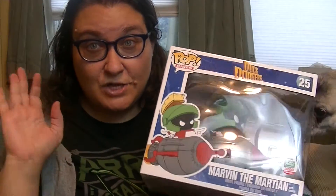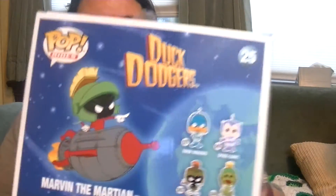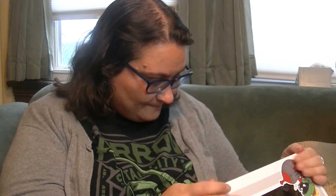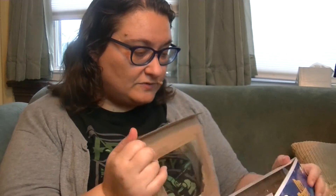I do have the Marvin Funko Pop already — comment down below if you have Marvin — but the one I bought is just so derpy, he does not stand up, it's really frustrating. I left all my Marvin pops at work this weekend so I don't have them here, but on the box there's Marvin, the space cadet, canine, and I also have Duck Dodgers right here. What's awesome is that this new one has a different pose, which is very cool.